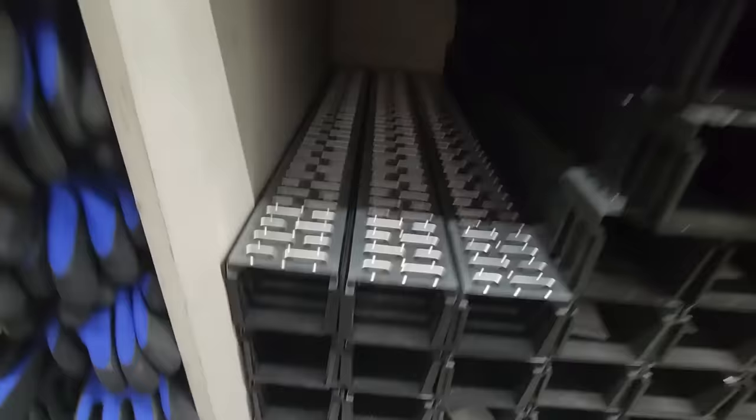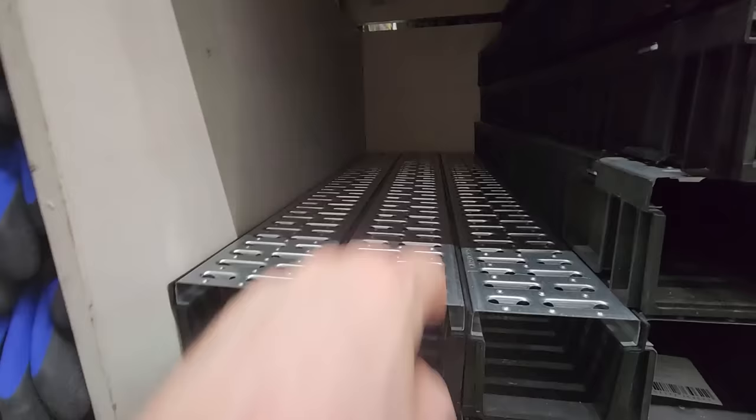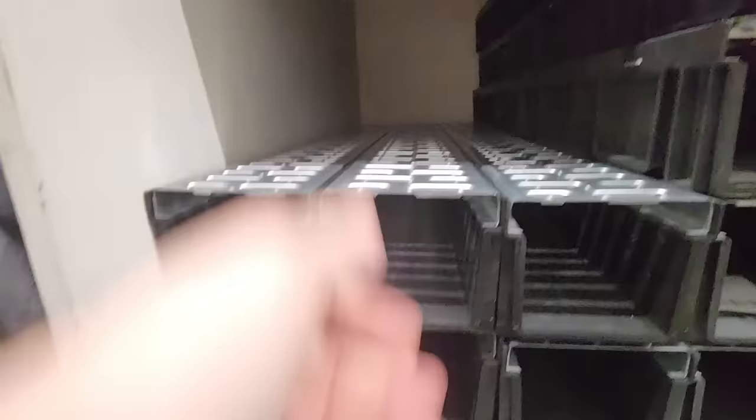These are really neat — you throw them in your laneway or in a garage. When you're building the garage you put these in when you pour your cement floor and then you have a nice drain for your shop floor. Pull them all out, wash it out, put them back in.